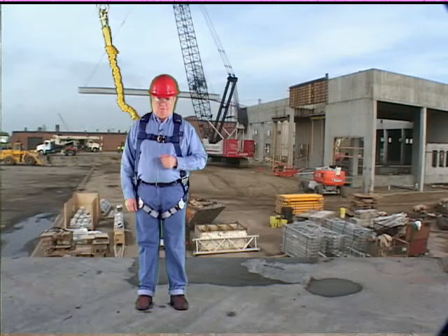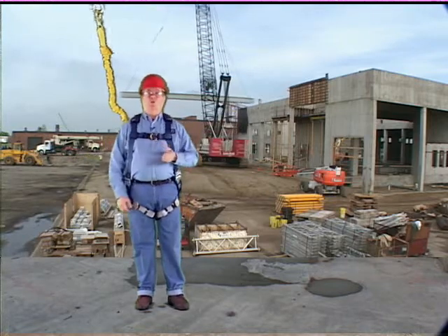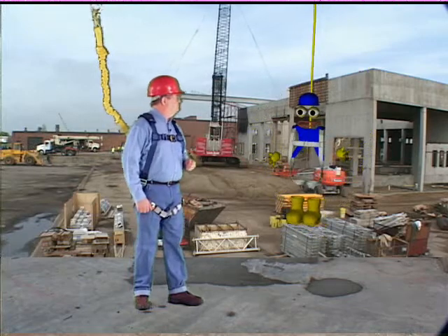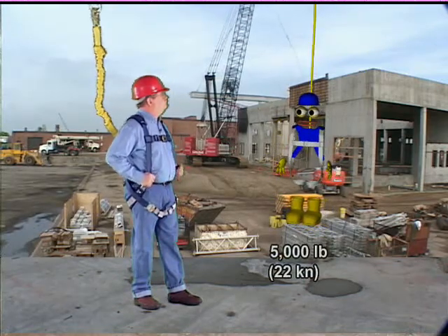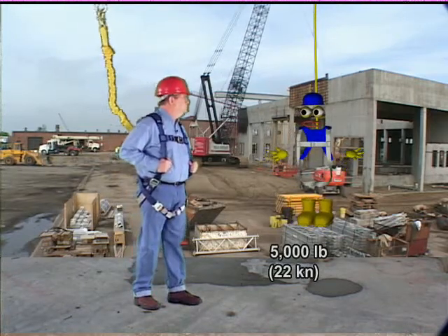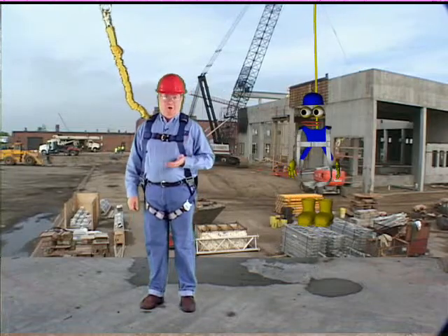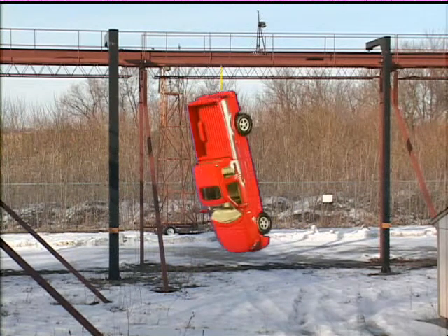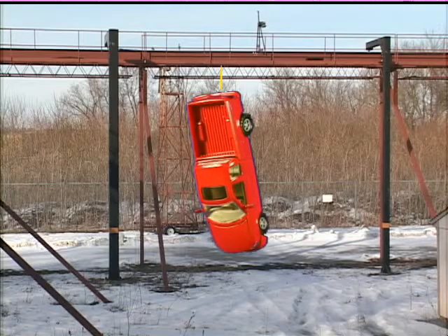The final component to your fall protection system is the anchorage point. Some examples include structural steel members, precast concrete, or wood trusses. An anchorage point must be able to support a static load of 5,000 pounds for each person attached to it — that's 10,000 pounds if two people are attached. If an anchorage point has not been certified by a professional engineer, then we don't know its actual rating. Ask yourself: is that anchorage point able to support at least the weight of a full-size pickup truck? If you don't think so, don't use it.